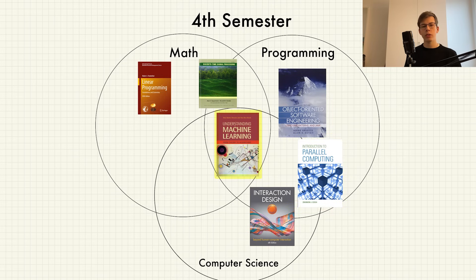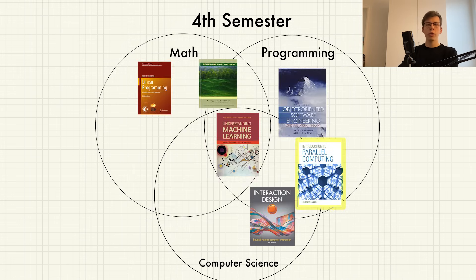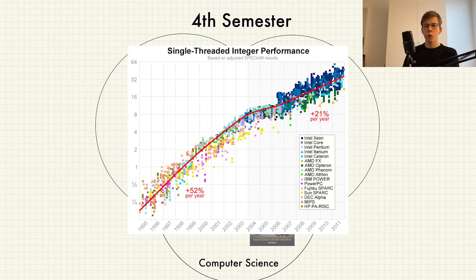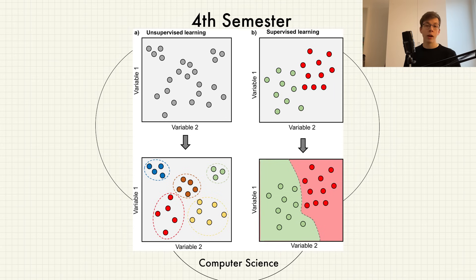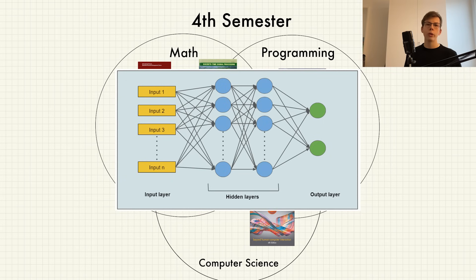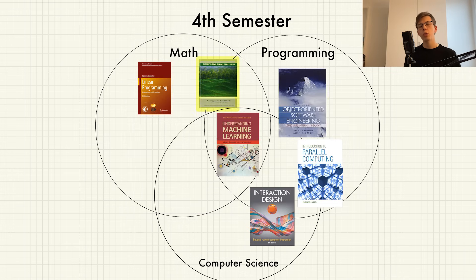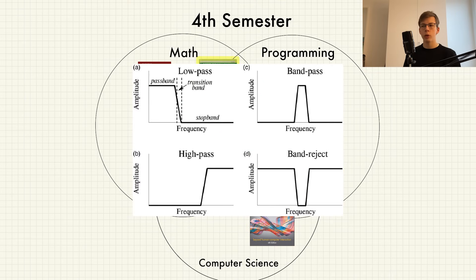This was also the first semester where I took elective courses: Parallel Computing, Foundations of Data Analysis, and Signal and Image Processing. In Parallel Computing we learned how to distribute a program to make it run faster — an important concept as hardware performance gains are shrinking. In Foundations of Data Analysis we covered unsupervised and supervised learning: classification, regression, clustering, and neural networks. In Signal and Image Processing we learned about Fourier transforms, how to sample and filter signals, and some image processing.